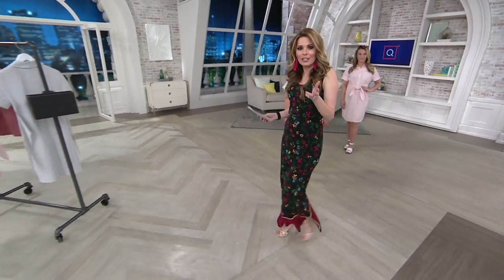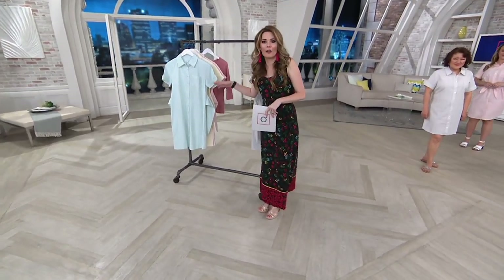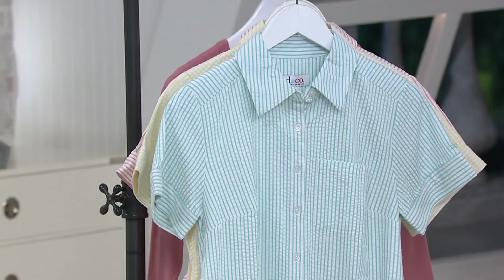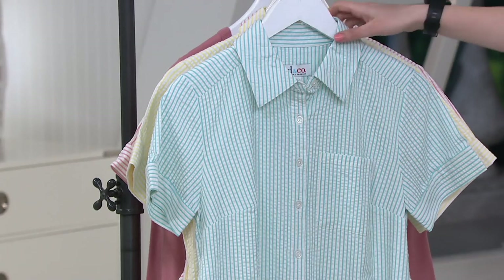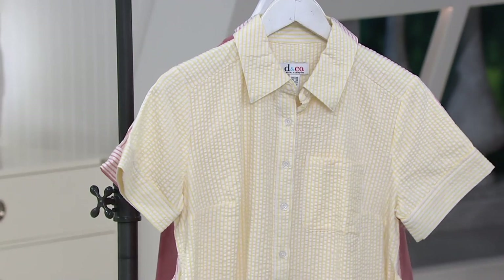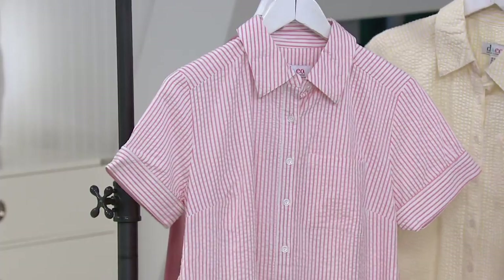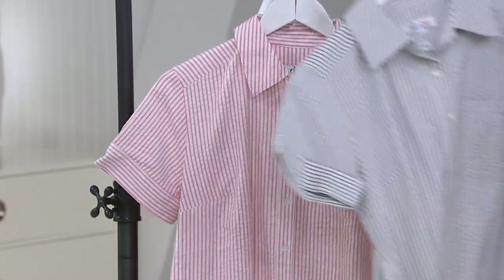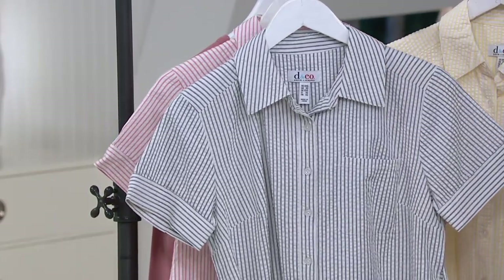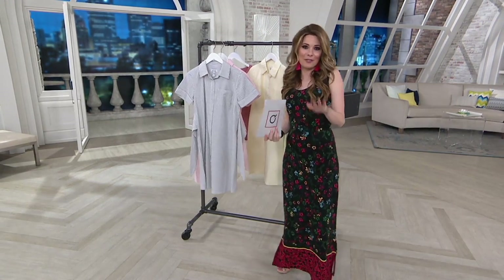If you've never shopped QVC before, keep in mind that we offer free exchanges here. So if you need a different color or a different size, as long as we have it in stock, we'll go ahead and do that for you. Item number 8365726. The colors are turquoise, yellow, coral, and navy — the navy is the most popular. You're saving 35% off that QVC price and it's under $30. Now's a great time to place your order.